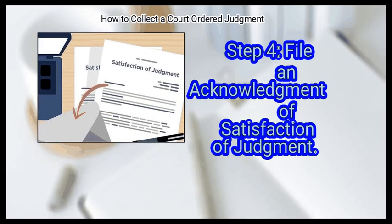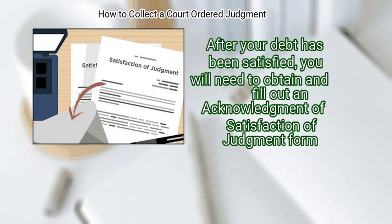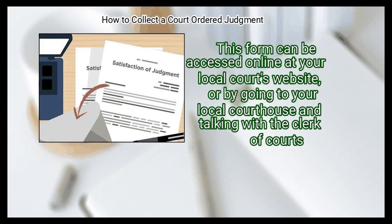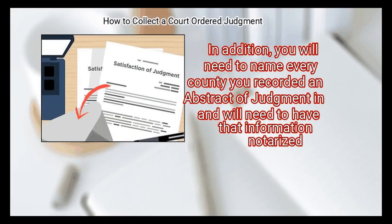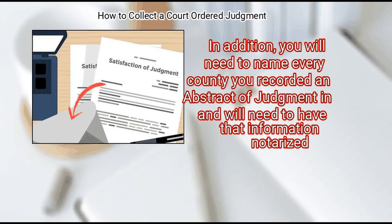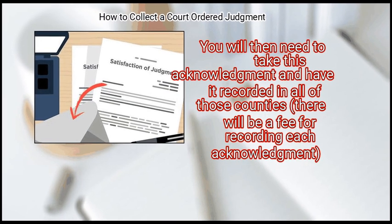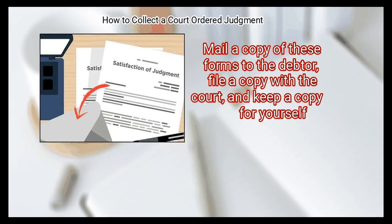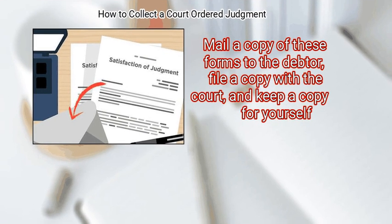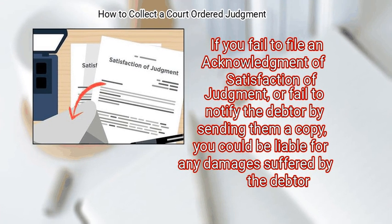Finally, file an acknowledgement of satisfaction of judgment after your debt has been satisfied. Obtain and fill out the form, accessible online or at your local courthouse. You will need to name every county in which you recorded an abstract of judgment, have that information notarized, and then take the acknowledgement to be recorded in all of those counties. There will be a fee for recording each acknowledgement. Mail a copy to the debtor, file a copy with the court, and keep a copy for yourself. Failure to do so could leave you liable for any damages suffered by the debtor.